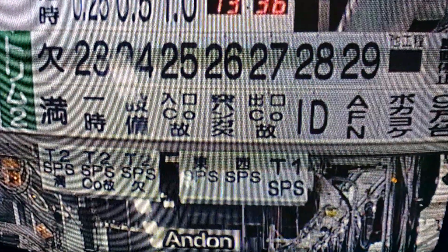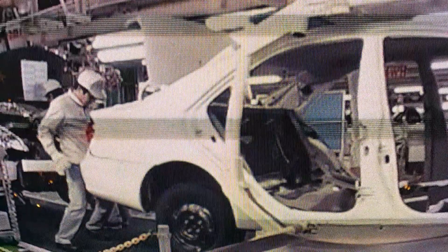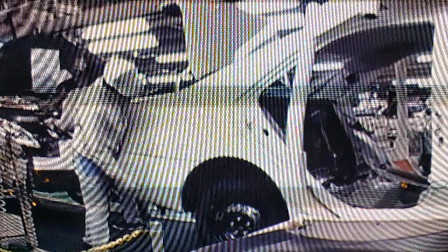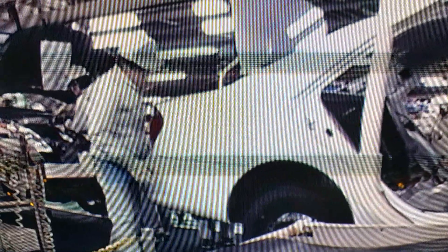If team members judge there to be any abnormality, they can use the rope switch and ANGON to indicate a problem has been detected. Here, a team member finds a problem and pulls the call switch beside the production line.